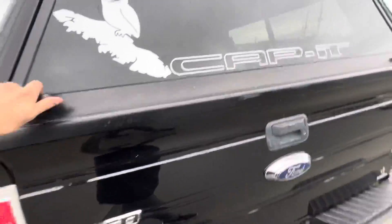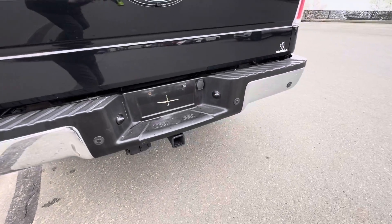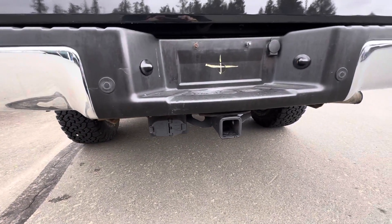Down below you have rear proximity alerts so you're never going to get too close and bash up your nice truck. It's also got a trailer hitch with a seven and four pin harness right there, ready for you.